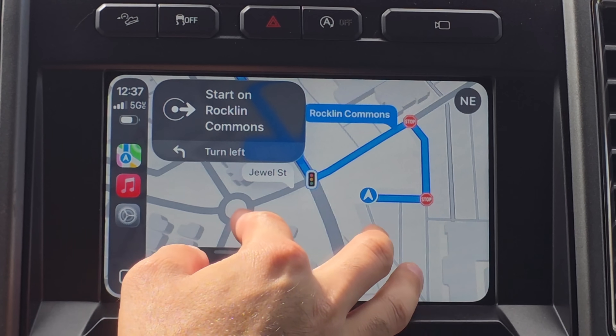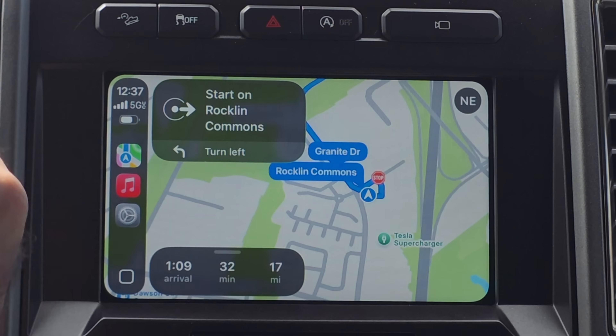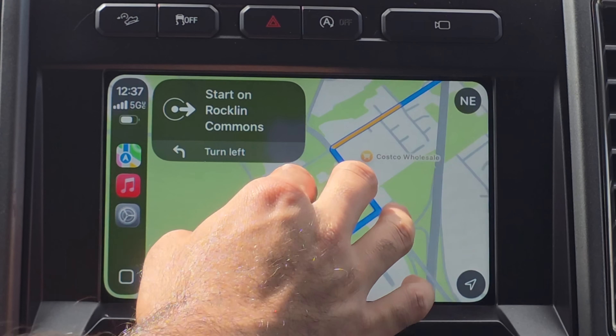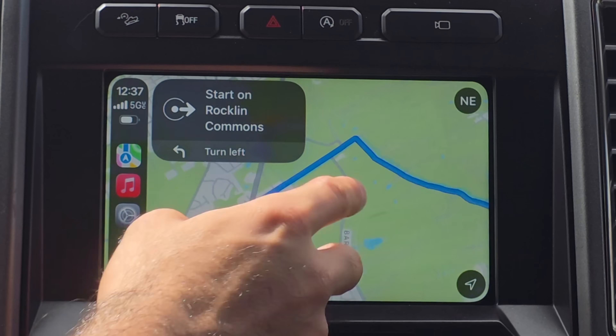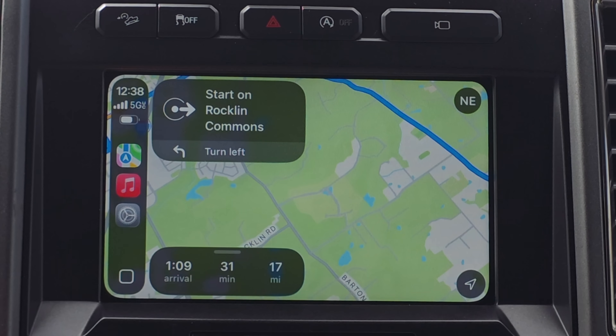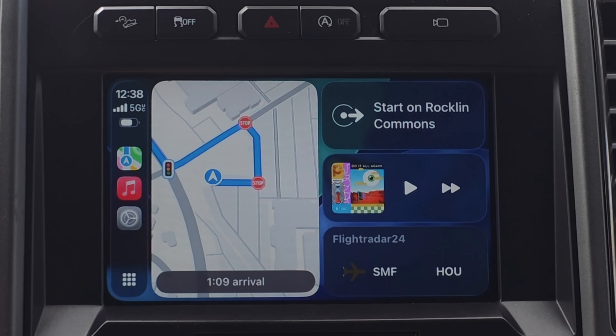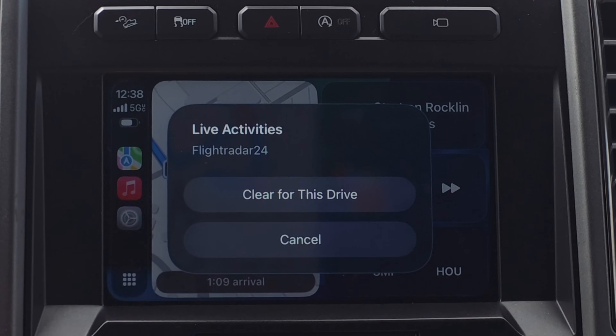Depending on your car, some vehicles actually support pinch and zoom gestures — very useful when you need to check which lane to be in for an upcoming turn. It should be available on every legacy automaker soon, but right now it works on my Ford and Cadillac. Live Activities is also new for Apple CarPlay. You can long hold to clear a live activity, or swipe to switch between multiple activity cards.